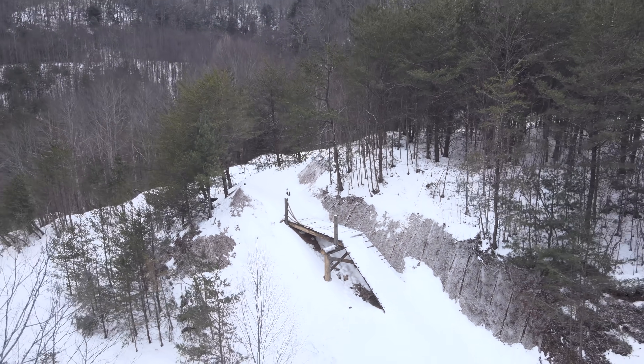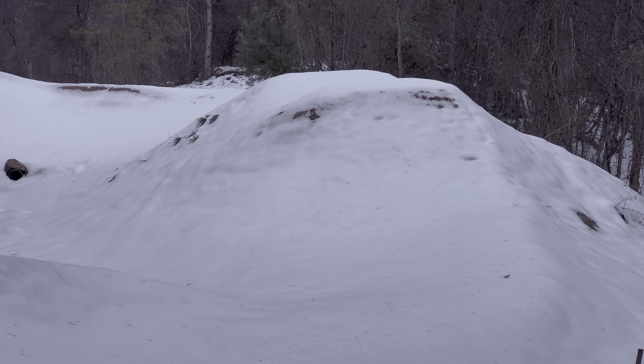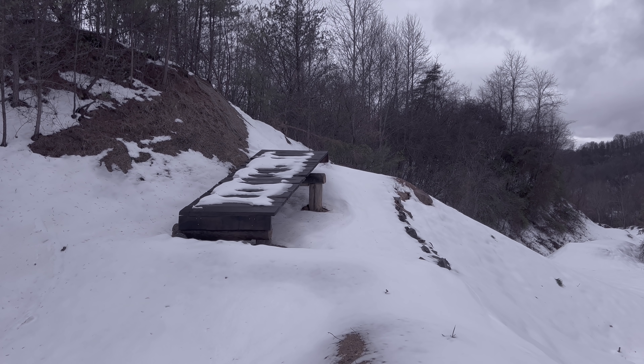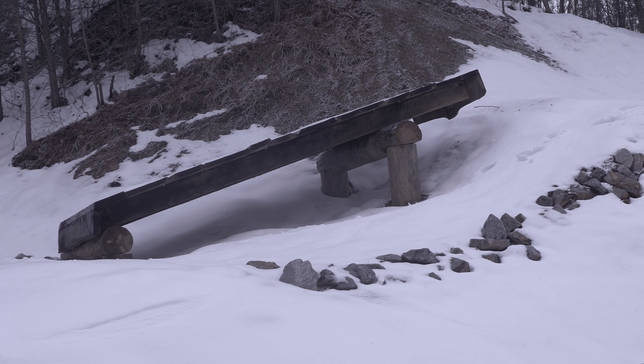Byrne Park is currently dormant, and if you couldn't tell, it's probably not all that rideable right now. But this spring, it's going to be a very different story, because we finally have a grand opening date.